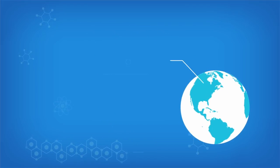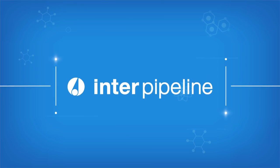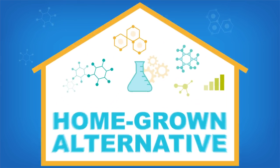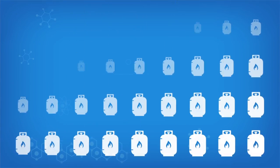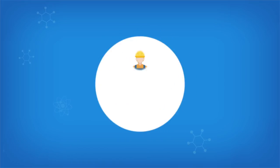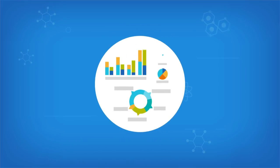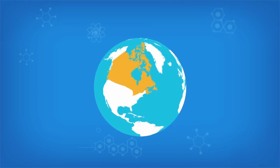On average, close to one billion dollars of polypropylene is imported into Canada each year. Interpipeline is about to introduce a homegrown alternative. The fundamental feedstock in polypropylene is propane. For years, Alberta has produced an abundance of propane that is low in value but high in potential — it's the potential for well-paying jobs, a more diversified economy, and greater access for Canadian products in foreign markets.